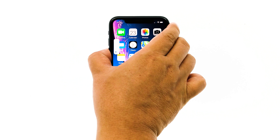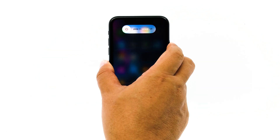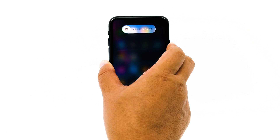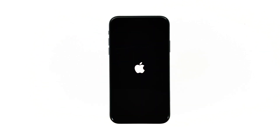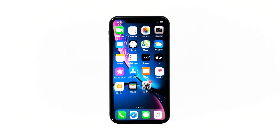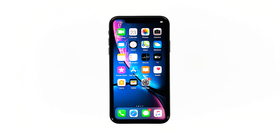Quickly press and release the volume up button, and then quickly press and release the volume down button. The moment you release the volume down button, press and hold the side or power key until the Apple logo shows on the screen. Your iPhone will continue the usual boot process, so wait until the reboot is done. Once your device has finished restarting, try to see if the service is restored.